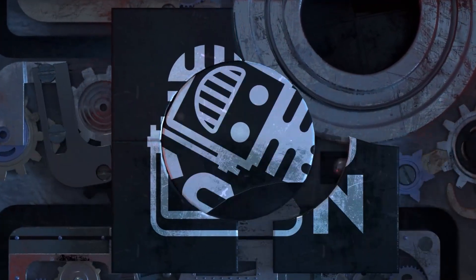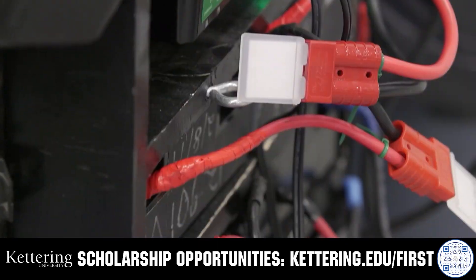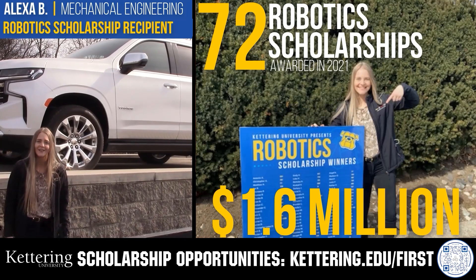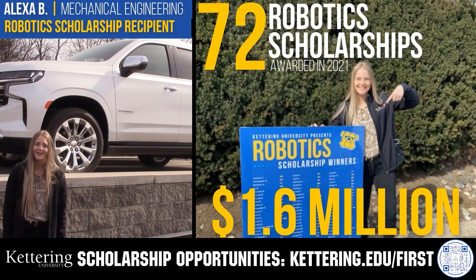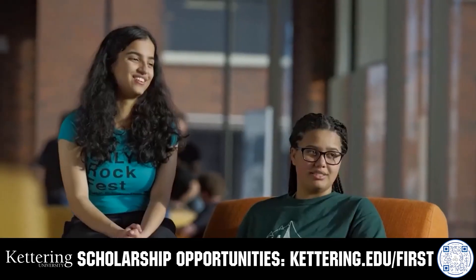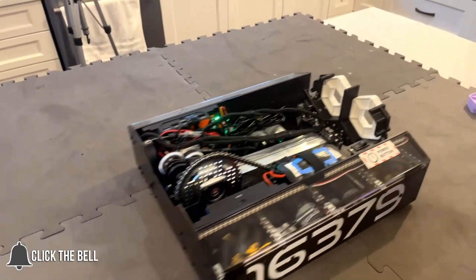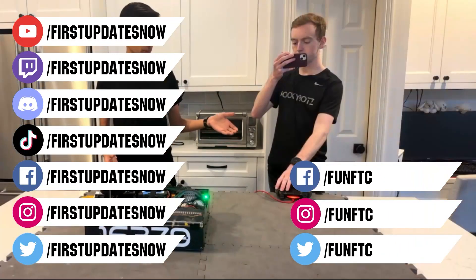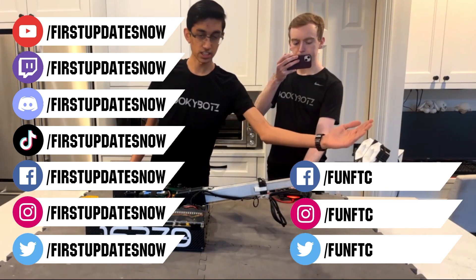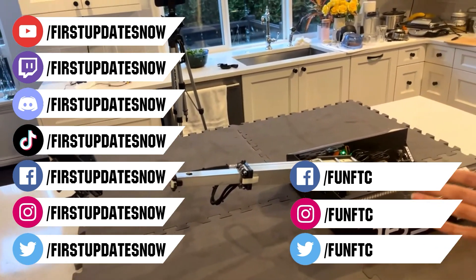This video on FUN is brought to you by viewers like you and in partnership with the following. Kettering University students engineer their success with amazing co-op employment programs where students earn great pay and gain valuable experience. Those accepted can apply for a robotics scholarship providing up to an additional $5,000 a year in tuition assistance — head to Kettering.edu to learn more. Don't forget to like, subscribe, and ring the bell. Join our Discord at discord.gg/firstupdatesnow and find us on TikTok, Instagram, Facebook, and Twitter.